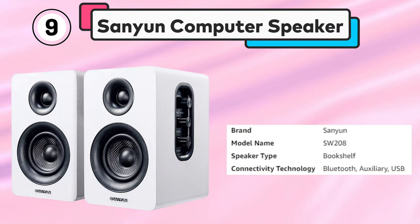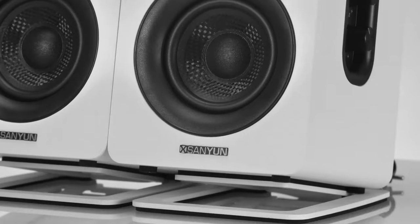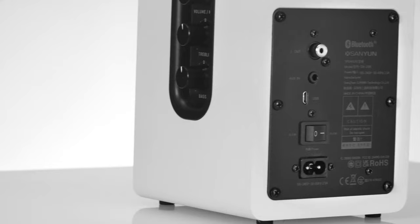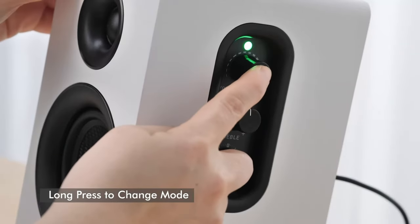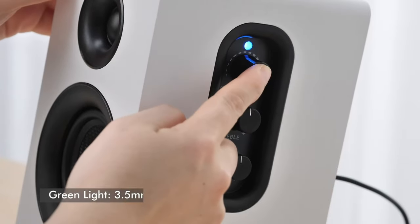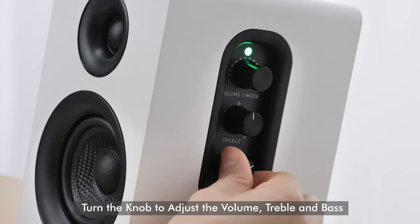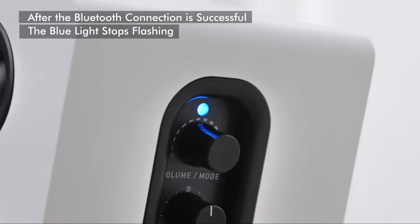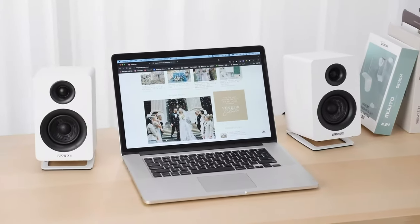Number 9: Sanian Computer Speaker. The Sanian S208 2.0 Active Bookshelf Speakers are a high-quality option for those seeking a dynamic and immersive audio experience. These speakers feature a 3-inch carbon-fiber speaker unit and a built-in 24-bit DAC, delivering clear and powerful sound. The speakers support Bluetooth 5.0 for easy wireless connectivity with compatible devices. The dynamic 3D surround sound feature adds depth and richness to your listening experience, whether you're gaming or watching movies. The speakers feature a sleek white design.